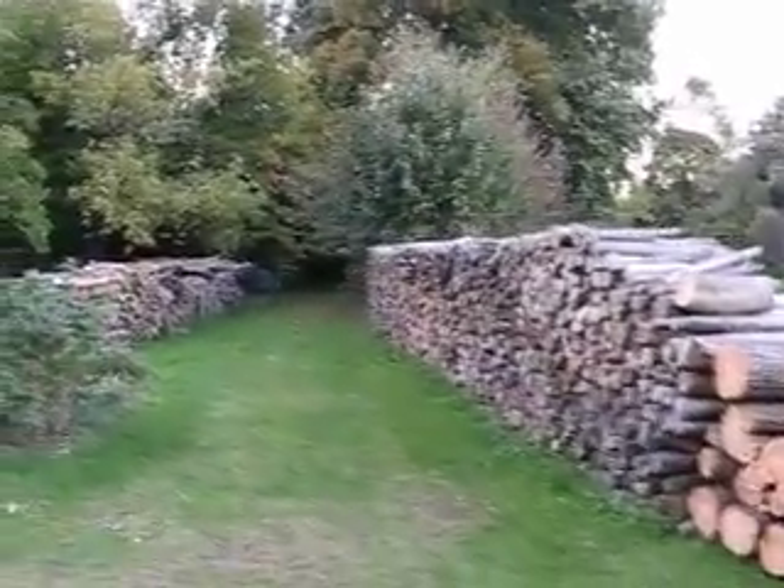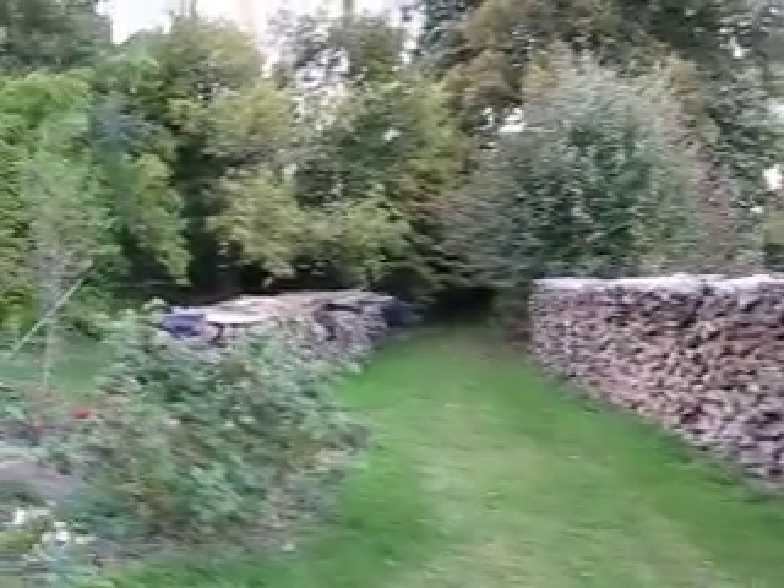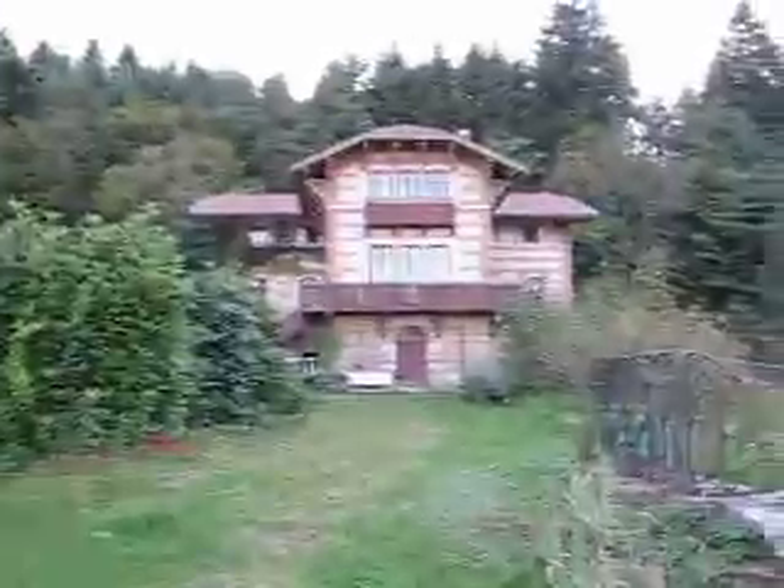This is a woodpile for the winter. Raspberry bushes. There's the other jete.